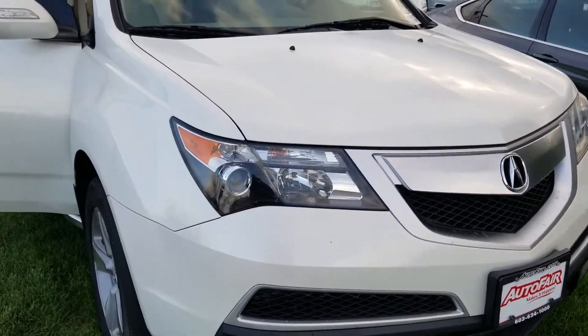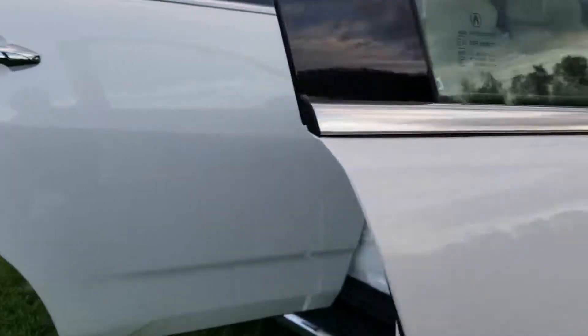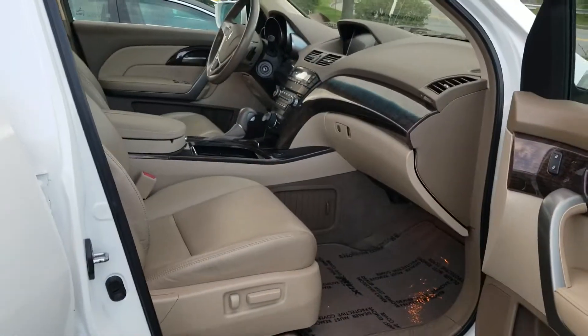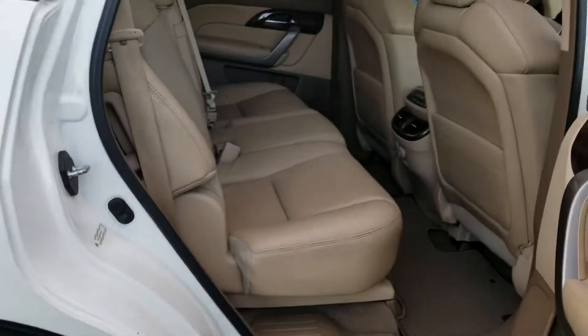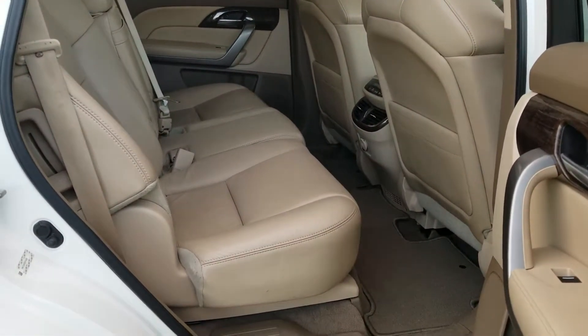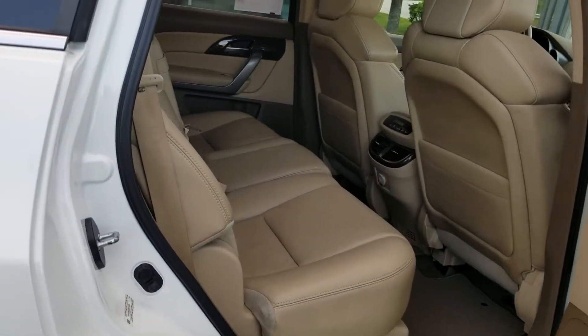It's got a sunroof, it's got fog lights. Inside, it's got leather seats with plenty of legroom. In the back as well, showing the legroom, leather seats, rear climate control, and rear audio control.